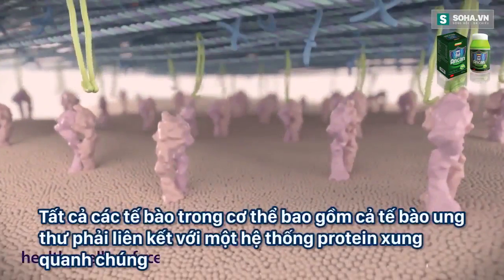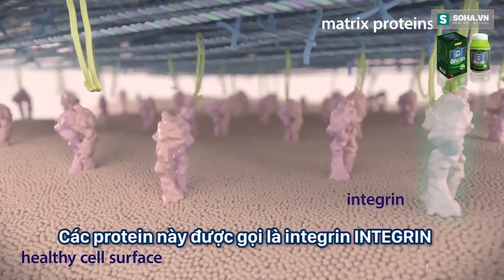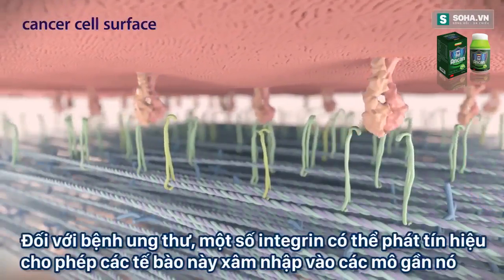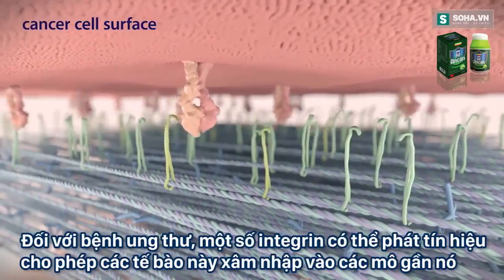All cells in the body, including cancer cells, must attach to the network of proteins that surround them. This is done by proteins called integrins. Integrins tell the cell about the type of environment they are in and give the cell instructions about what to do. In the case of cancer, particular integrins can send signals that tell the cancer cells to invade the surrounding tissue.